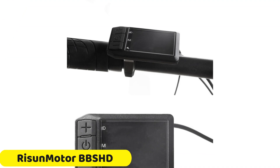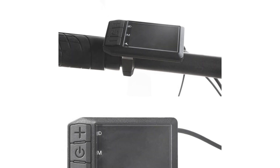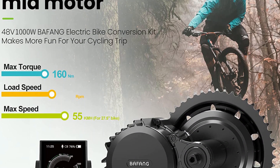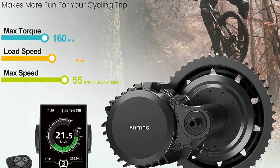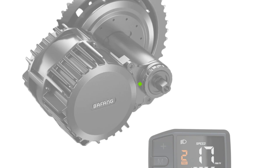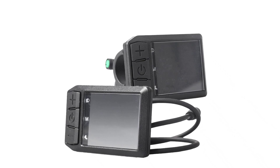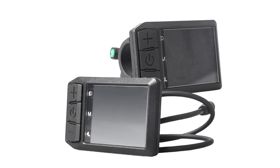Number 3: Risen Motor BBS HD Mid-Drive Motor. The Risen Motor BBS HD Mid-Drive Motor is a powerful and versatile motor kit designed to transform your bicycle into an electric ride. Available in 48V and 52V options, it delivers impressive power with a 1000W output, making it ideal for both commuting and off-road adventures. The lightweight motor weighs just 4.8kg. It fits various bike setups with a 68mm bottom bracket for standard bikes and 100mm and 120mm options for fat bikes. With an IP65 waterproof rating, it can handle rain, mud, and dirt.